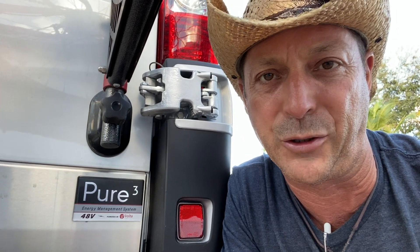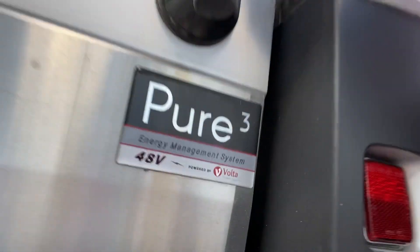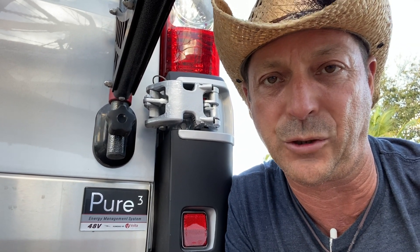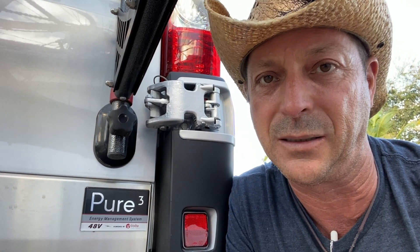My 2019 Winnebago Travato GL — L for Lithium — is equipped with a Pure3, the Volta Pure3 Lithium Energy System: 8700 watt hours, 48 volts of electrical sexiness. I have a question, and you may as well: how long will it run on a full charge in 12-volt DC mode only before the battery runs nearly dead? We're going to experiment with that today.